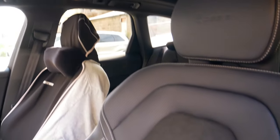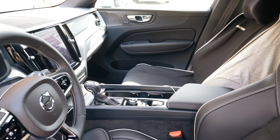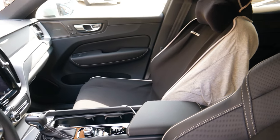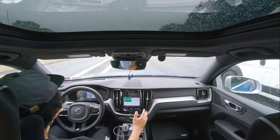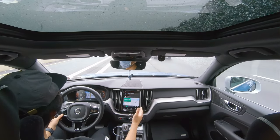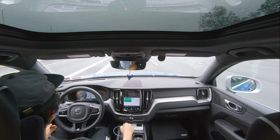I'll go ahead and do a quick demonstration of the adaptive cruise control. I think I'll set it to 55 mph — right now it's set to 53. It's self-driving right now. I'll increase the speed to 55 mph, actually the speed limit is 50 so I'll just leave it. It's auto steering for me as you can tell from the green steering wheel indicator.